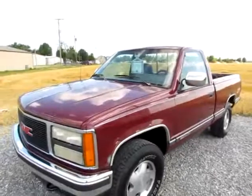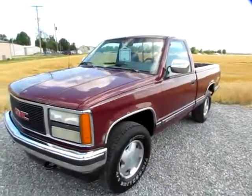Go to 419cars.com, or if you're already there, just call us and we'll set you up with a test drive for this 1993 GMC Sierra.